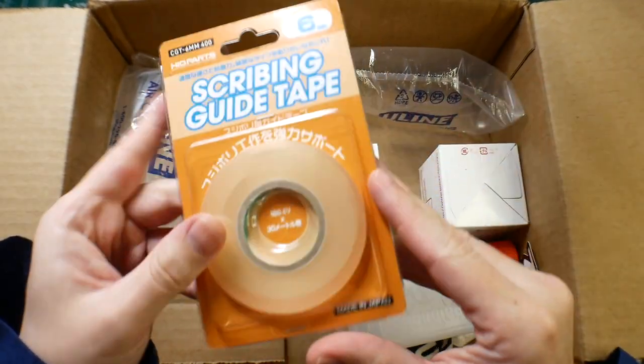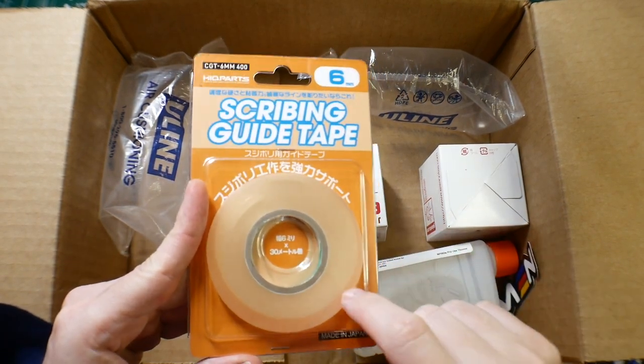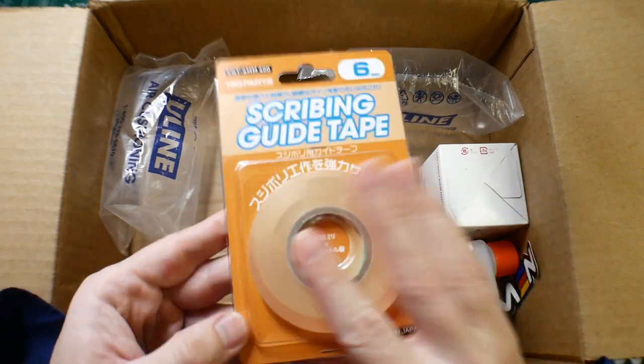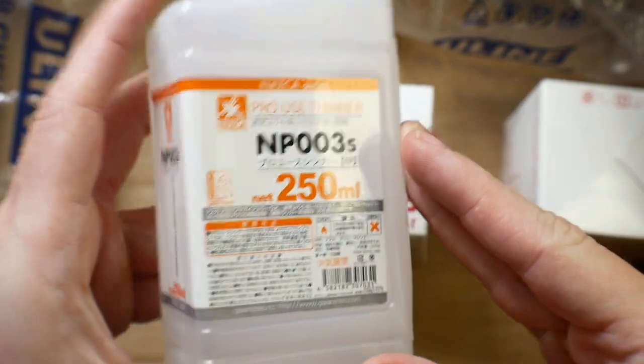I also got some scribing tape, which I really need because the kit I'm currently working on could use some scribing. It doesn't require it, but I can use it, so this is going to help me out. And with the tape comes a new tape sticker.